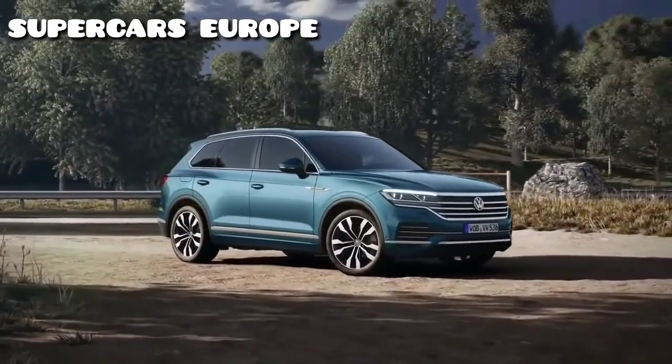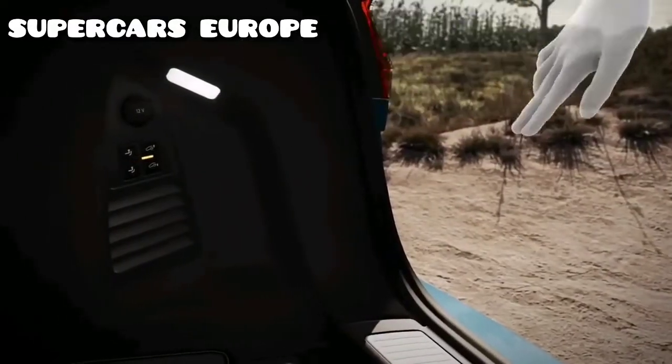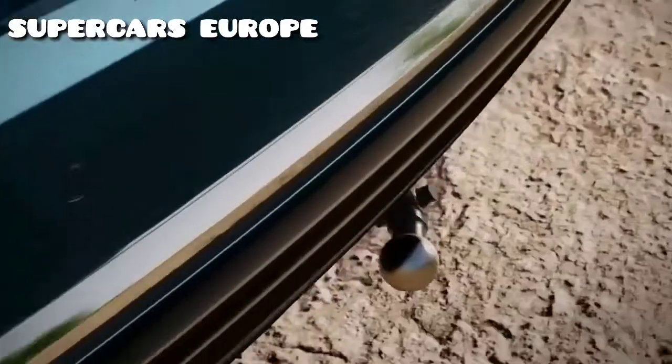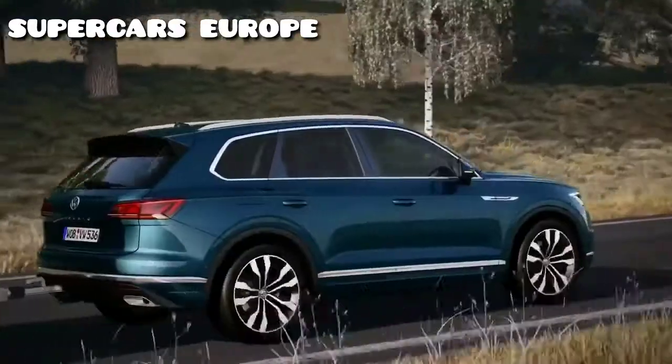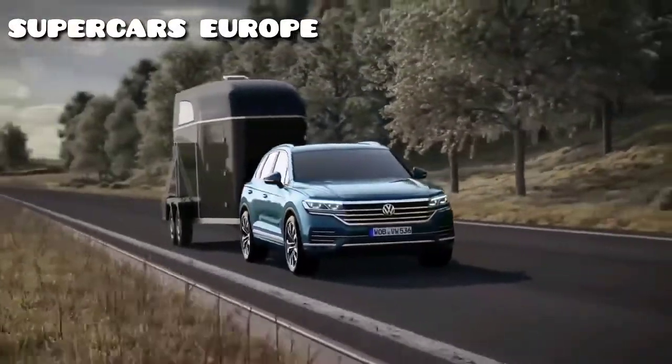Being an SUV, the Touareg is able to tow particularly heavy loads. At the push of a button, the tow bar moves into position fully automatically, making the Touareg a towing vehicle with a towing capacity of up to 3.5 tons.